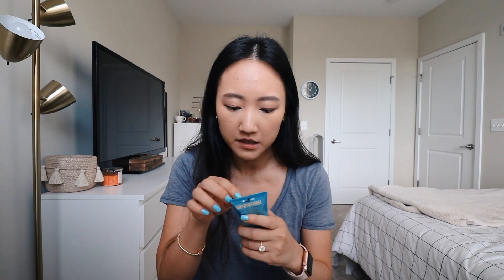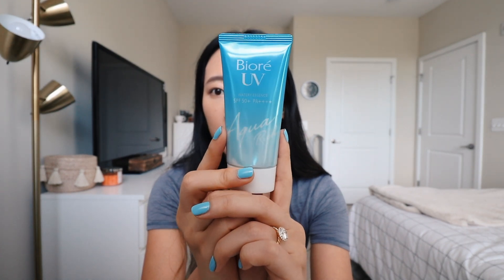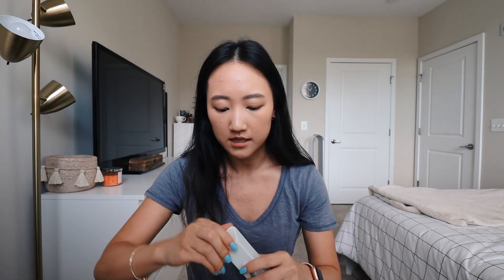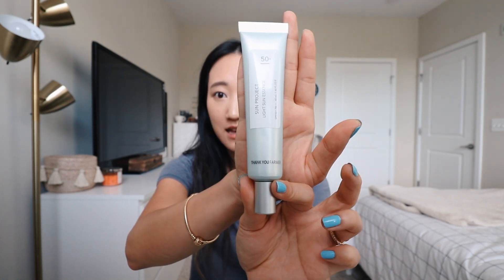This is their Watery Essence with SPF 50. I love how most Korean and other Asian sunscreens are always SPF 50 or higher — that makes me feel really protected. Let me take it off the packaging and feel the consistency, because I've been absolutely dying to try this. Here's what it looks like alongside the Thank You Farmer one.